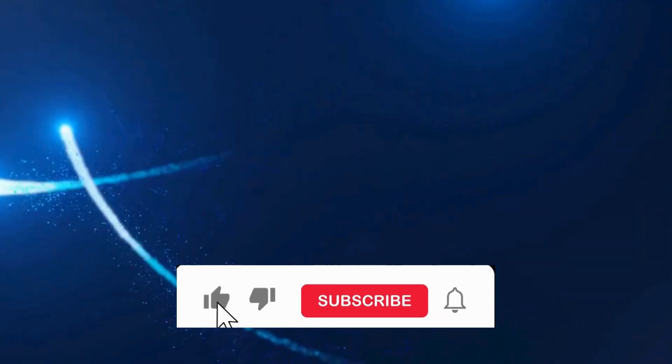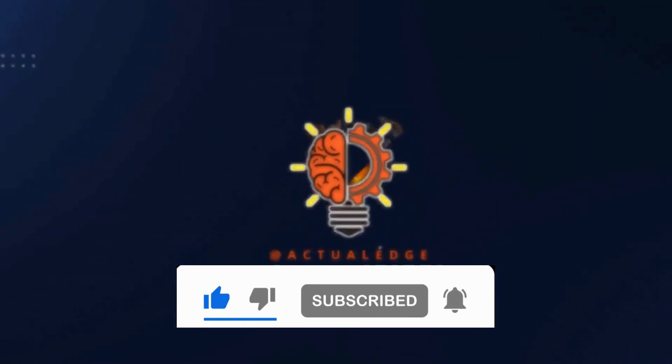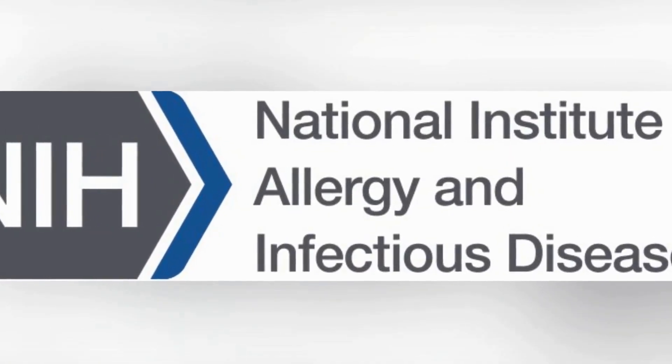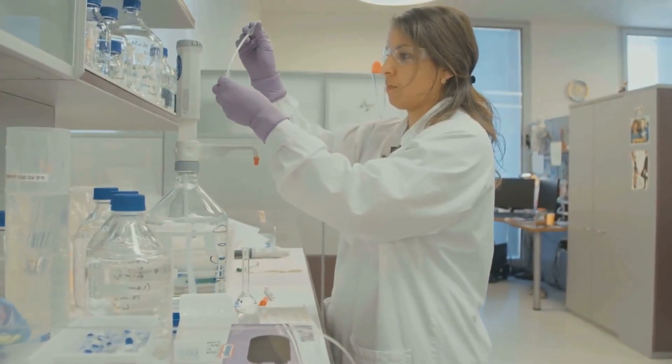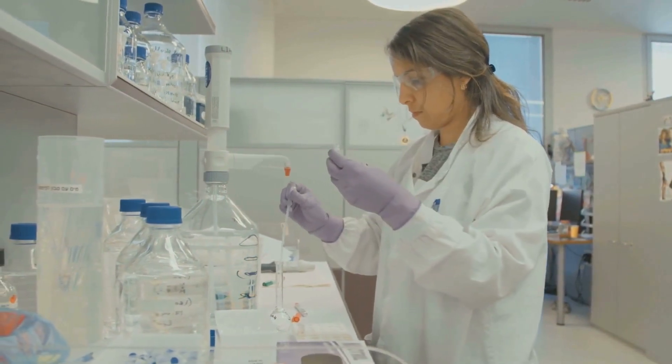Welcome back to Actual Edge, your go-to source for cutting-edge medical breakthroughs. In today's headline, a groundbreaking study led by the National Institute of Allergy and Infectious Diseases at the National Institutes of Health brings us promising developments in the quest for a HIV vaccine. Let's dive into the details.